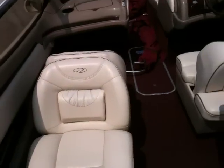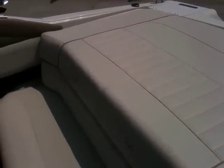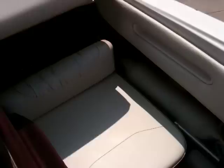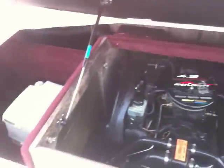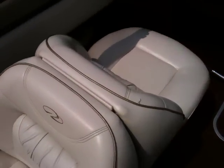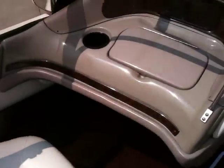The passenger side has back-to-back seating. It has a MerCruiser 4.3 liter V6. There's also a compartment for a porta-potty back here, and a ski locker on the floor.